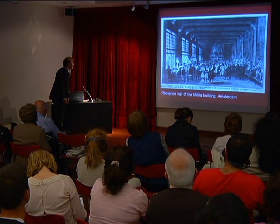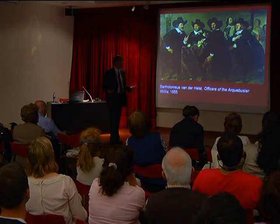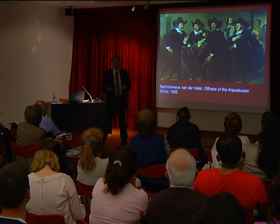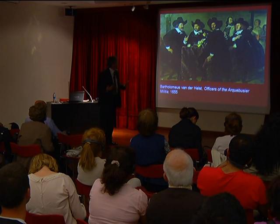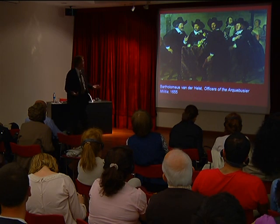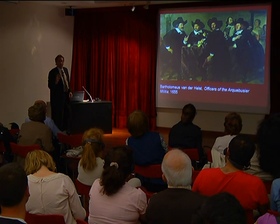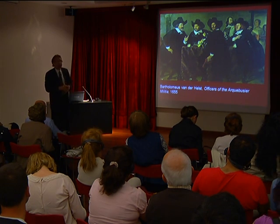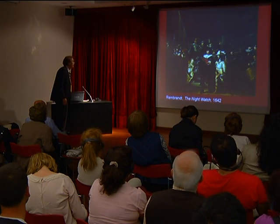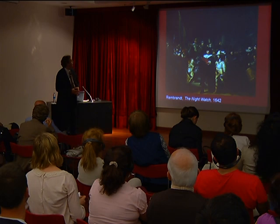These group portraits were of the most important men from those clubs. One now hangs above the chimney at the Rijksmuseum. This is typically how they would look: well-to-do men, not looking very soldierly, sitting around the table, drinking and conversing. But then in 1642, one company of the Kloveniers Guild asked Rembrandt to make their group portrait — and that was the Night Watch. This is one of those four paintings you saw on the wall of that dining hall.